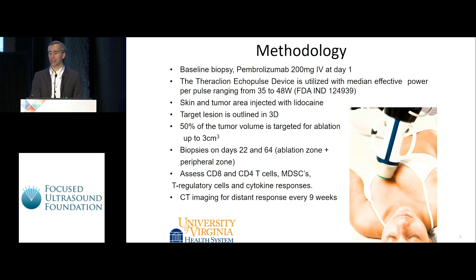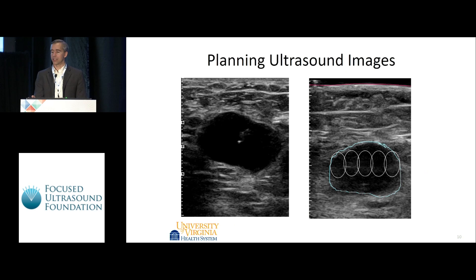We gave pembrolizumab at the standard FDA-approved flat dose of 200 milligrams intravenously. We used the EchoPulse device from Theraclion; power ranges from 35 to 48 watts. The skin and area above the tumor were anesthetized with local lidocaine to minimize discomfort — this was well tolerated. We outlined target lesions in three dimensions on the ultrasound image and selected up to 50% of the tumor volume for ablation, or up to a total of three cubic centimeters.